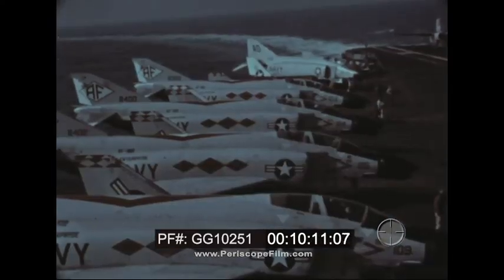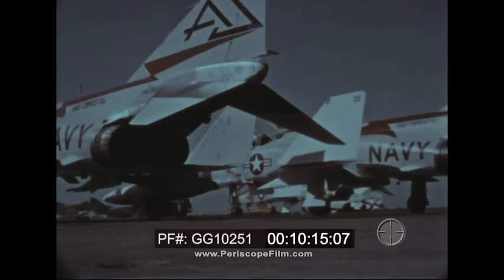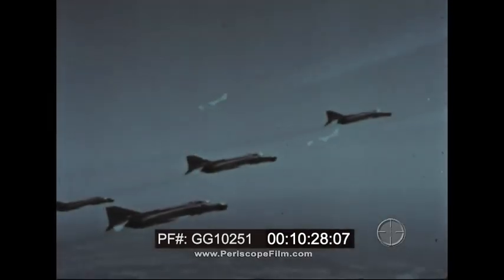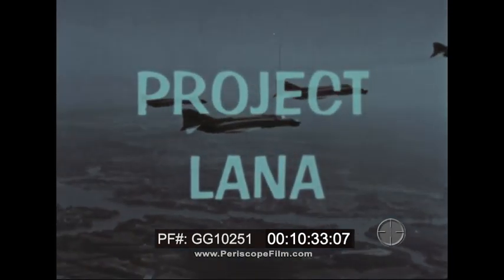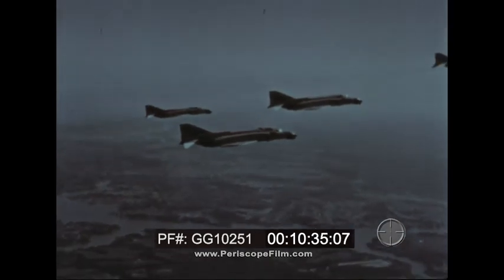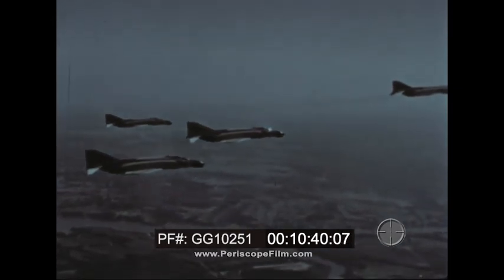The world is the Phantom's sphere of influence. Operating from carriers and existing friendly shore bases, the Phantom can bring its fighting ability to bear on 96% of the world's surface, and do it quickly and efficiently. Project Lana proved the Phantom's long-range speed. Lana commemorated the 50th anniversary of naval aviation by showing the Navy's ability to deploy rapidly to far-off trouble spots.